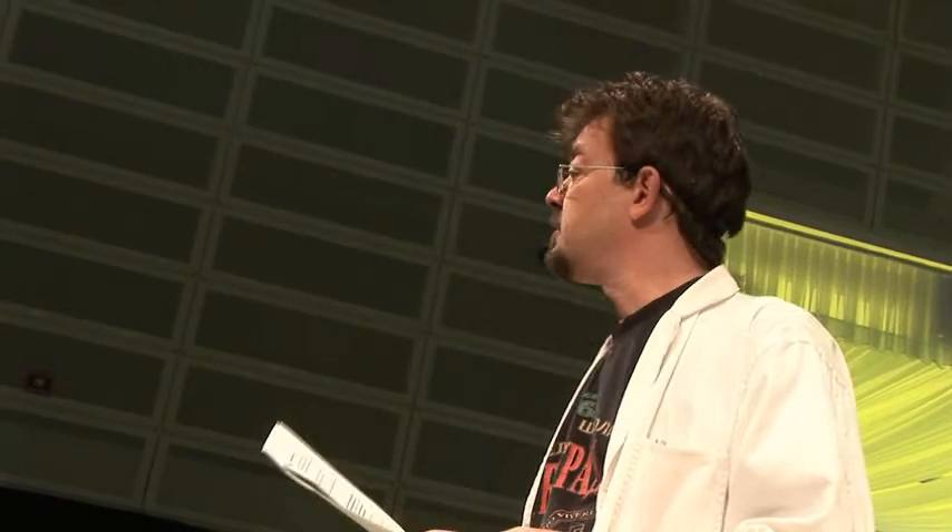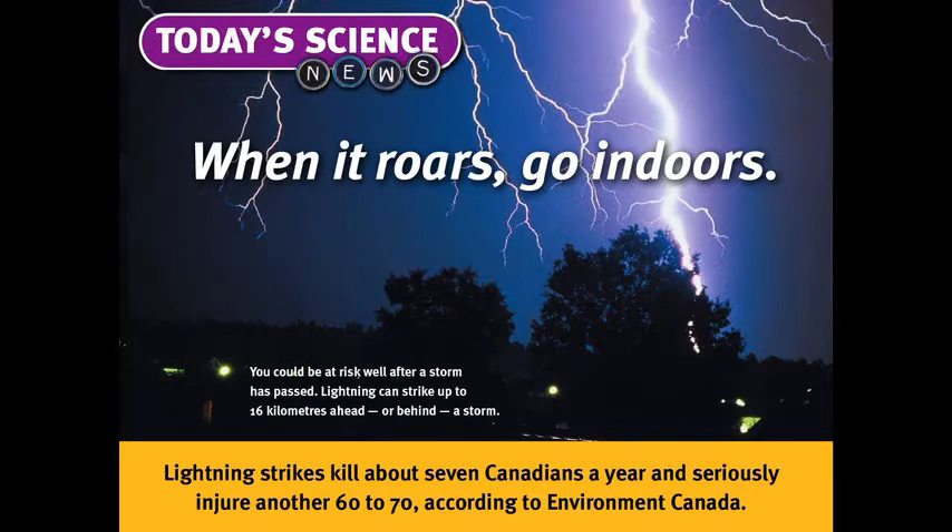According to Environment Canada, lightning strikes kill about seven Canadians a year and injure about 60 to 70 Canadians. The hotspot for lightning in Canada is Windsor, Ontario — so don't go to Windsor in a thunderstorm. To conclude, just remember: when it roars, go indoors.